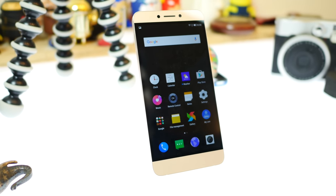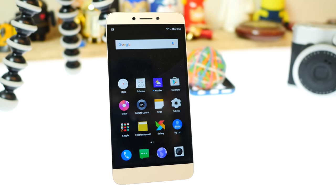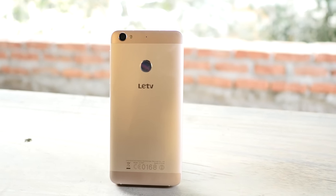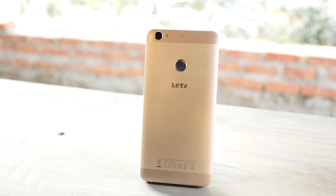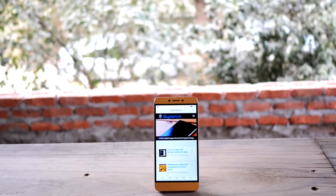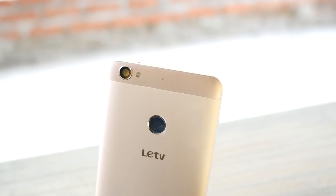So what we have here is from a new company — a device that isn't priced too high. The UI is built exceptionally well with an all-metal construction. You have great hardware: a Helio X10 chipset, a fingerprint scanner, USB Type-C charging, quick charging, a 3000mAh battery, a Full HD display, 4K video recording capabilities, and 3GB of RAM with 32GB of storage.